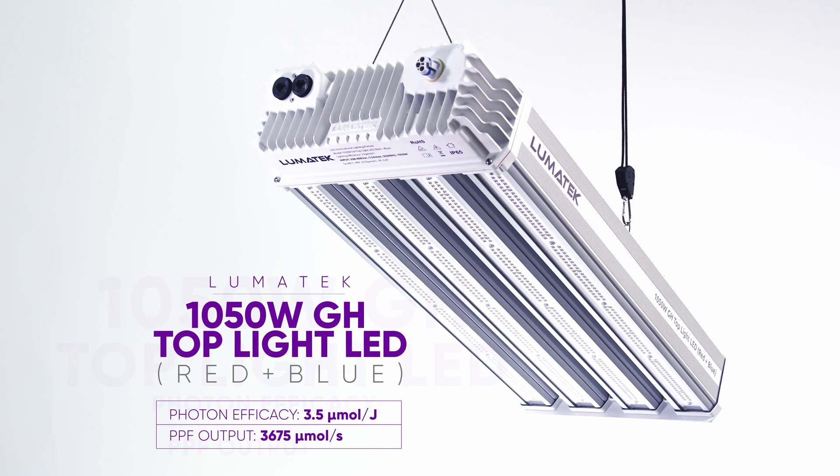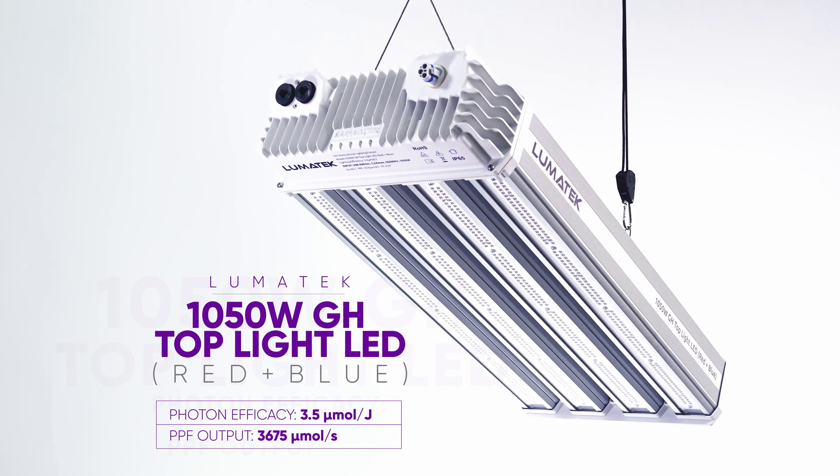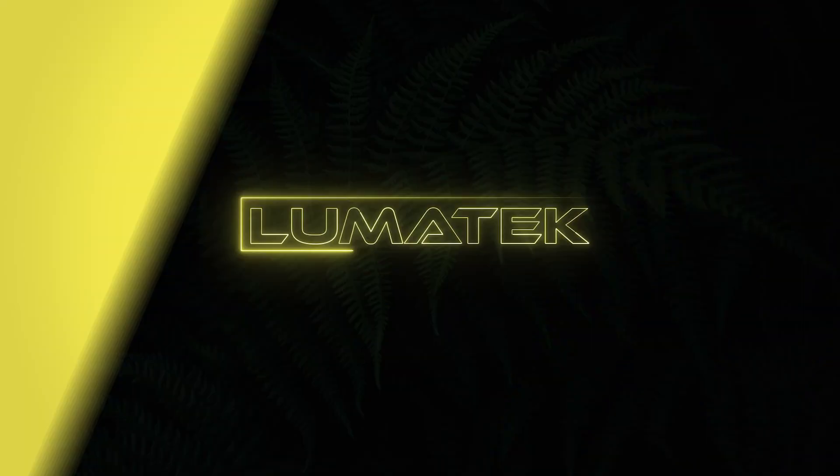Visit our website to know all about our brand new professional greenhouse LED range. Lumatec — helping growers.